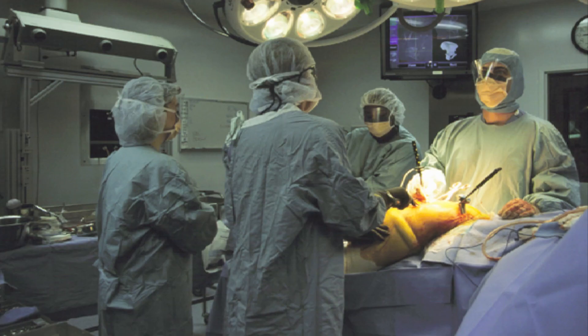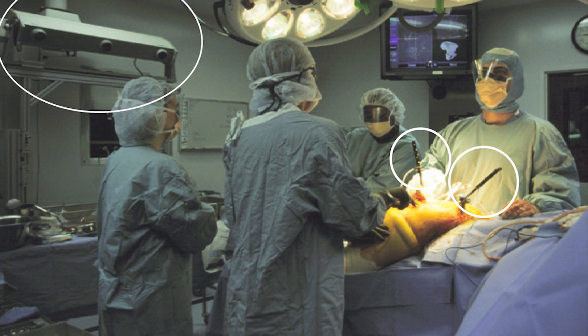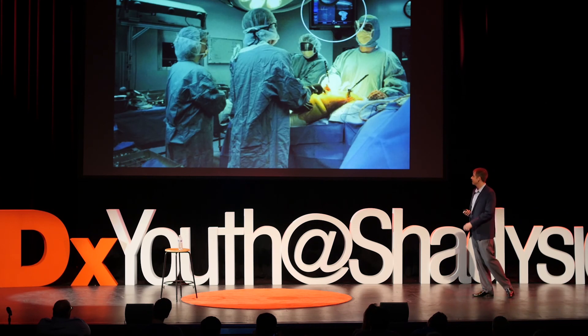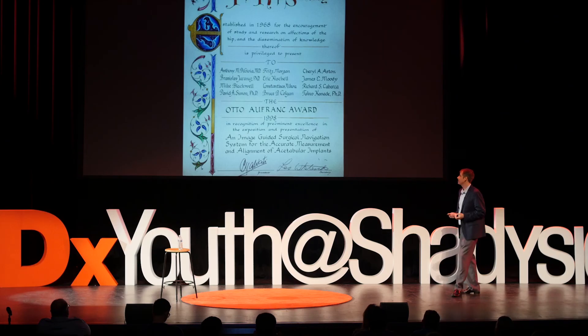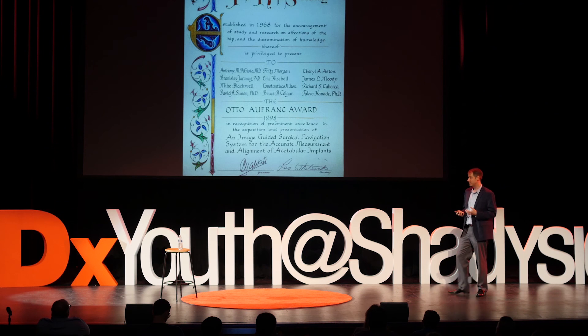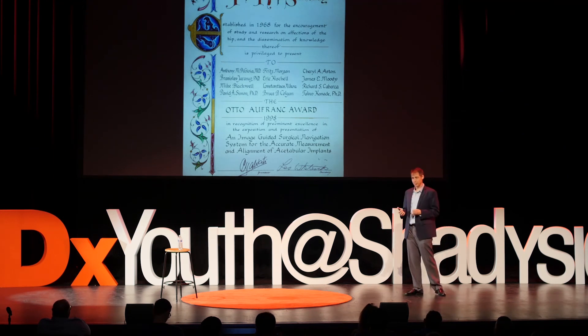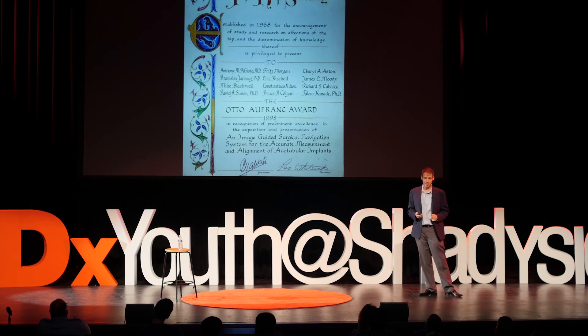And this is how it worked in the operating room — this is Shadyside Hospital. Dr. DeJoy has sensors equipped to both his instruments and the patient's pelvis. We've got the tracking camera off to the left, monitoring the positions of the tools, and he sees his readout in the operating room. The capability to track the pelvis and instruments in the operating room was unprecedented. Our team won the 1998 Hip Society Award, and we were able to show that the pelvis was not fixed on the operating room table — you needed to account for patient-specific anatomy and track your tools.